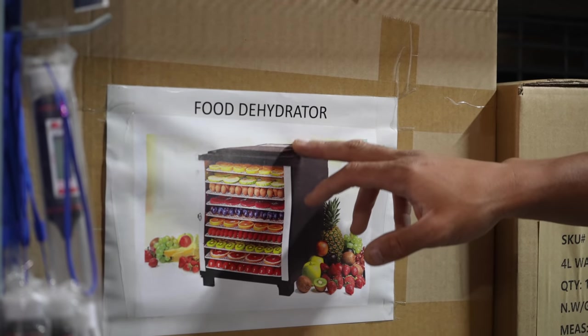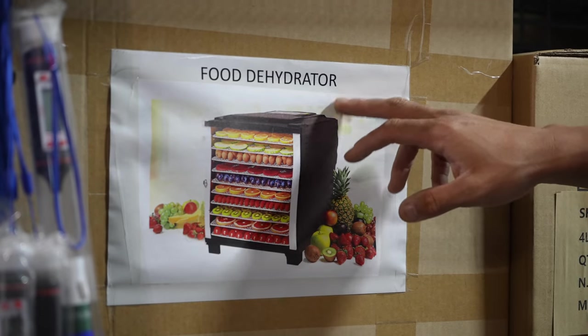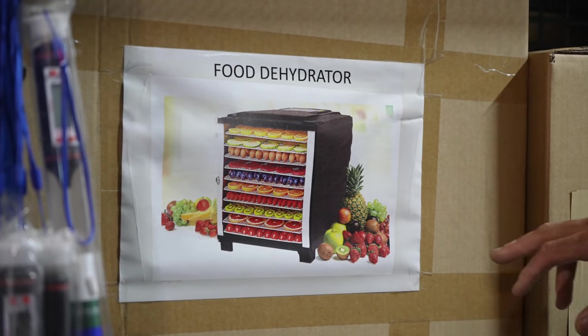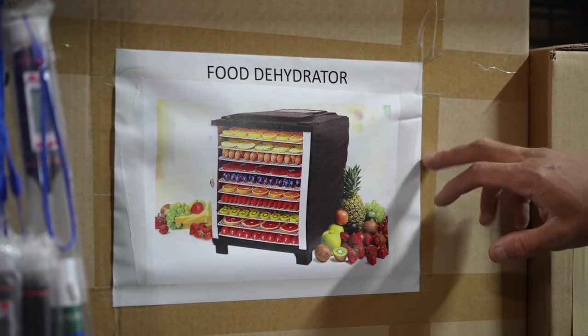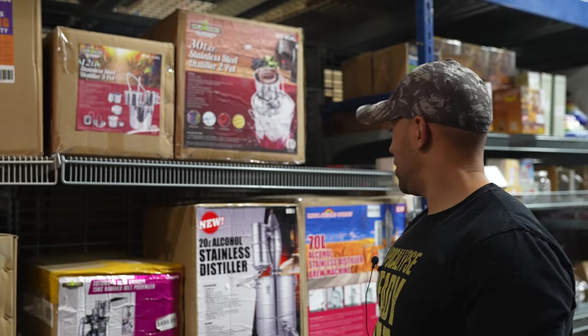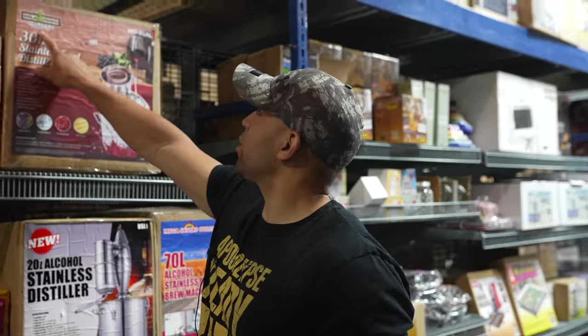The most generic food dehydrator I think I've ever seen, with very sophisticated packaging that was printed using an Epson printer. Two hundred bucks — why not? And here's your distiller, and it's even got the Uncle Wieners logo on it, so this distiller was made specifically for Uncle Wieners.